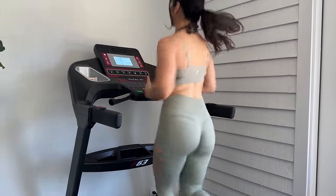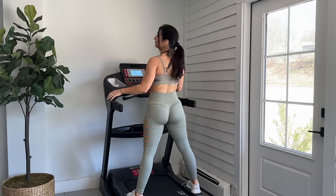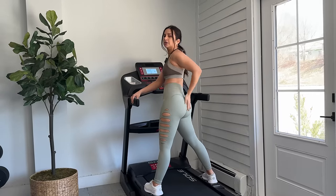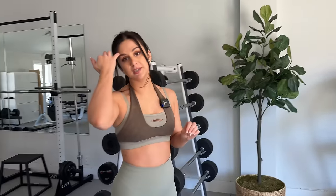It looks great on the tush — it really does. Even if it slips a little bit, it's not cutting the cheeks in half or anything. Gymshark has really been working on the glute aesthetic in their past few drops — they've really been concentrating on that. This is something we've been wanting to see from them for years, and I finally feel like they're really going all in on it.